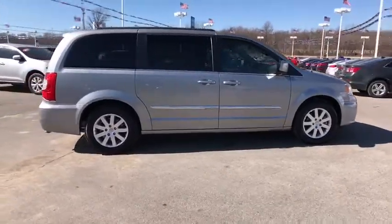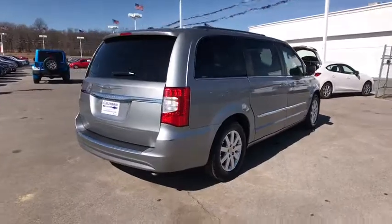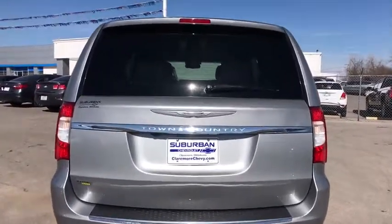Tow up to 3,600 pounds when your Town & Country is equipped with the towing prep package. Seat 7 comfortably and choose from Stow-and-Go seating or the innovative Swivel-and-Go seating.